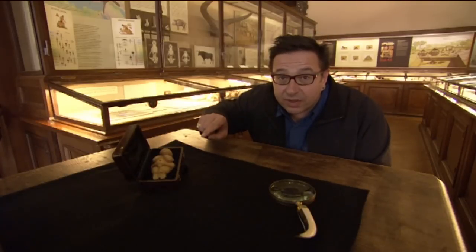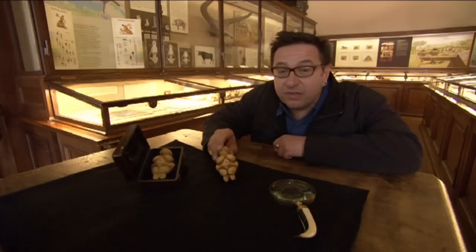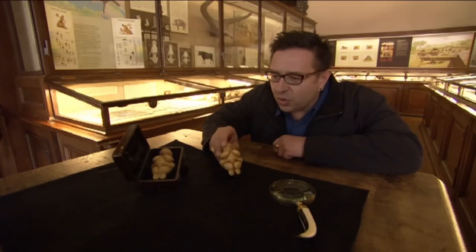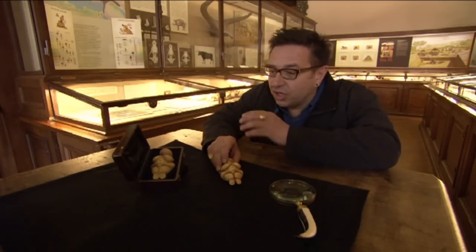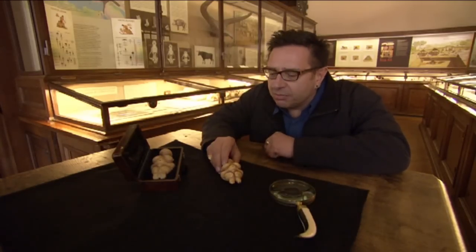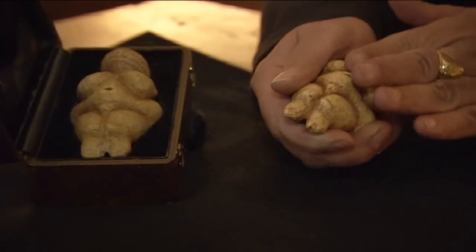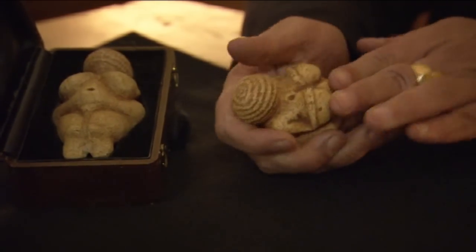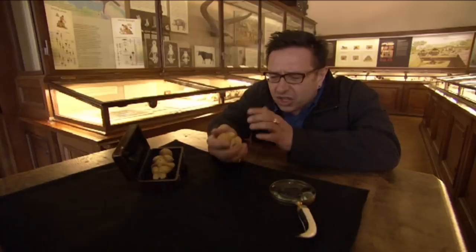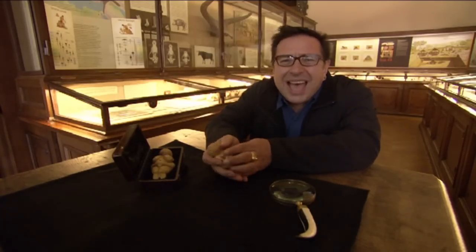Real Venus of Willendorf. Fake Venus of Willendorf. I brought the fake one along because I'm not allowed to touch the real one — she's too precious and old. But I wanted to show you just how snugly she fits in the hand, how rubbable and touchable she is. And that surely is what she was made for: to be handled.